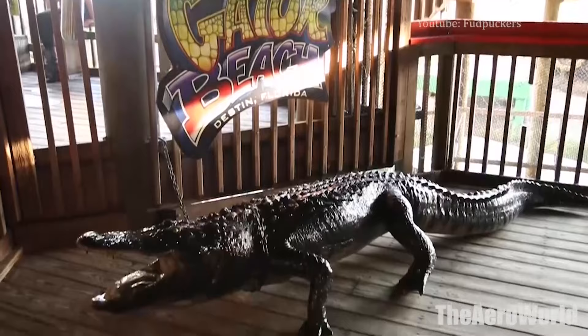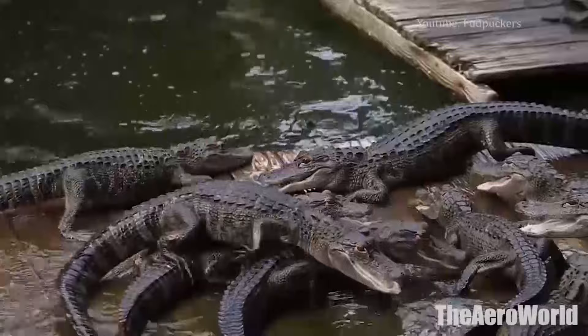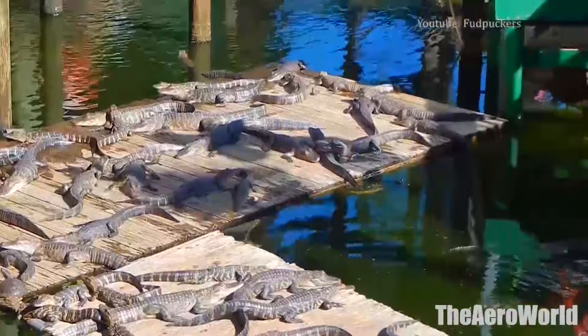purchase VIP experience tickets to get the chance to help open the park and care for the animals. Gator Beach is free to enter, but the activities cost money. For example, feeding the gators costs $4 while taking a photo with an alligator costs $10. The attraction is part of Fudpucker's beach bar and grill and opens when the restaurant does and closes around 8 pm. On-site parking is available. Keep in mind, gator shows might not be running in the case of inclement weather.